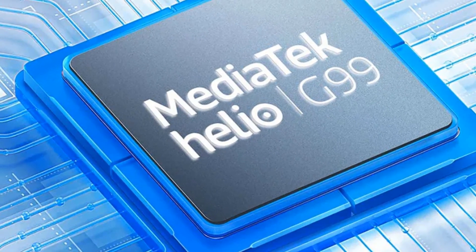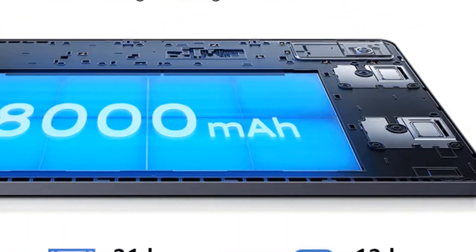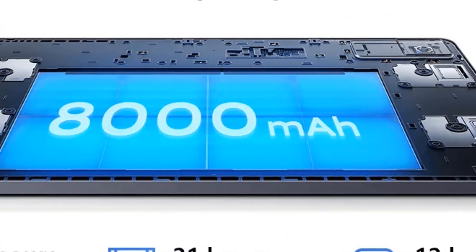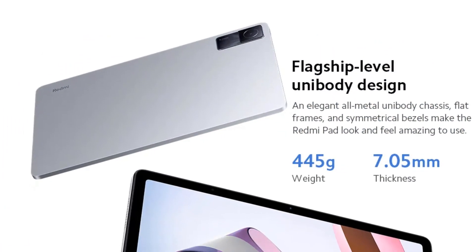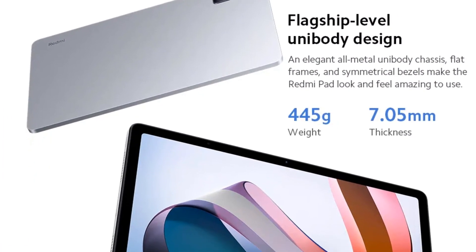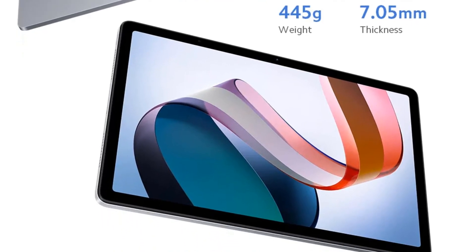Based on Xiaomi's MIUI 12, a tailor-made variant of Android, it presents a user-friendly and intuitive environment. What sets the Xiaomi apart is the colossal 8,720mAh battery, offering a day-long battery life. It also includes fast charging support, reducing downtime and keeping you productive or entertained.